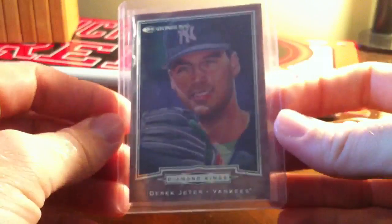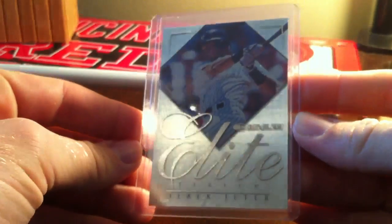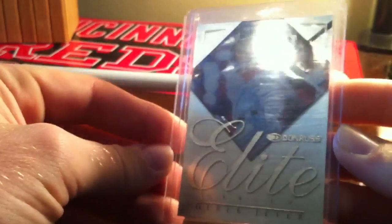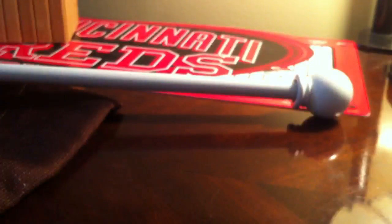Some of you PC this guy — Derek Jeter, Donruss Diamond Kings from '97 Donruss, numbered to 10,000. And then a Derek Jeter from '98 Donruss — this is the Donruss Elite, not a bad-looking card, numbered out of 2,500. This is another Derek Jeter, 1996 Topps Laser — not numbered, just looking to get rid of those.